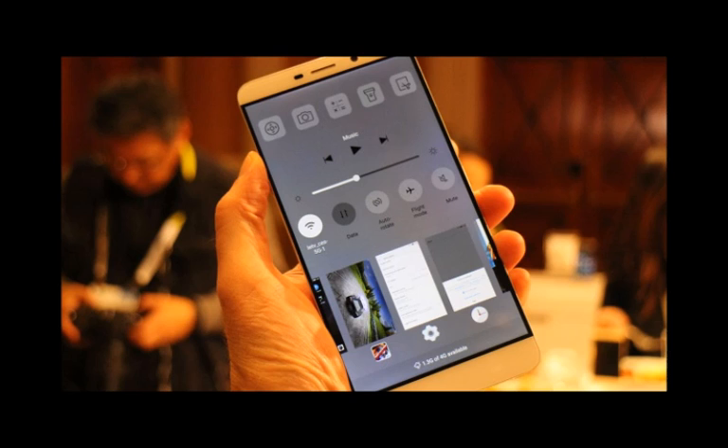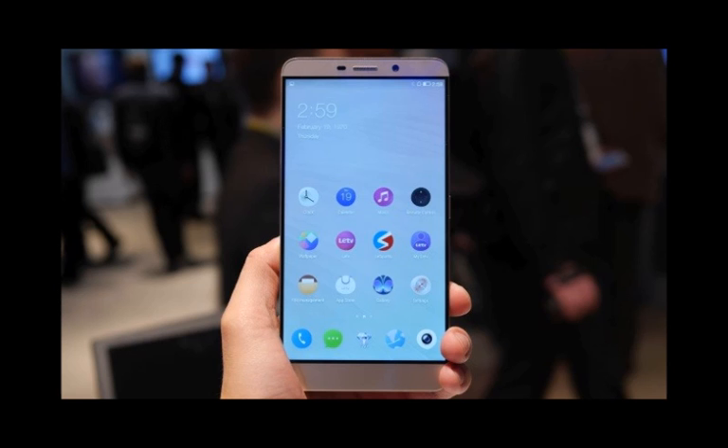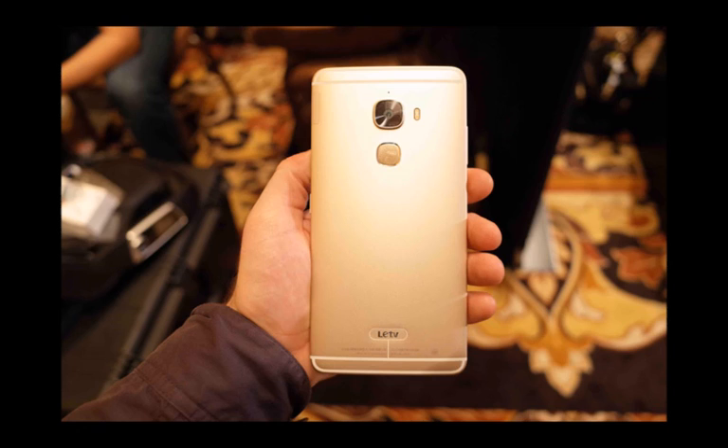With its spec sheet rooted in the cutting-edge Snapdragon 820 chipset and 4GB of LPDDR4 RAM, it comes as no surprise that the LE TV Max Pro is very snappy indeed. The smartphone runs Android 6.0 Marshmallow, topped off with LEDV's custom skin, which comes across as very clean and straightforward, but more than a little inspired by iOS 9.